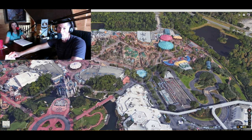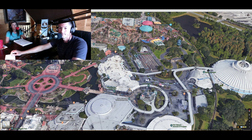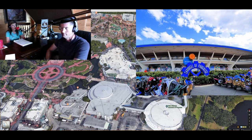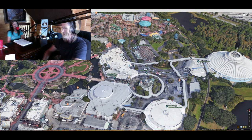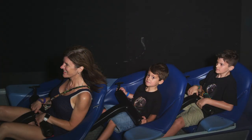Moving from Fantasyland, you go into Tomorrowland, the last land. One of our favorite must-dos here is Walt's Carousel of Progress, which Walt developed for the New York World's Fair. It's iconic and historical, and we just love it — we love to sing along. And then Space Mountain, which Dan and Aiden love, though Jennings had a famously terrifying first and only time riding it.